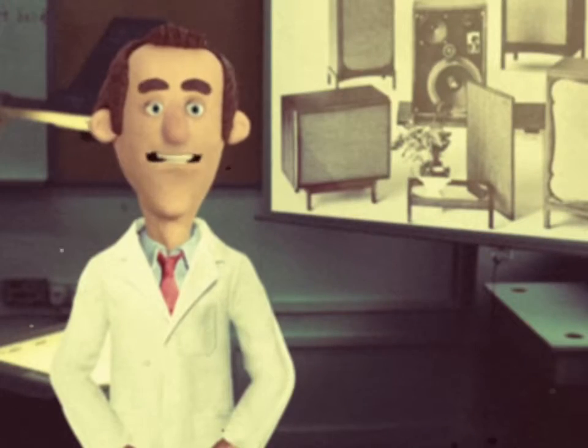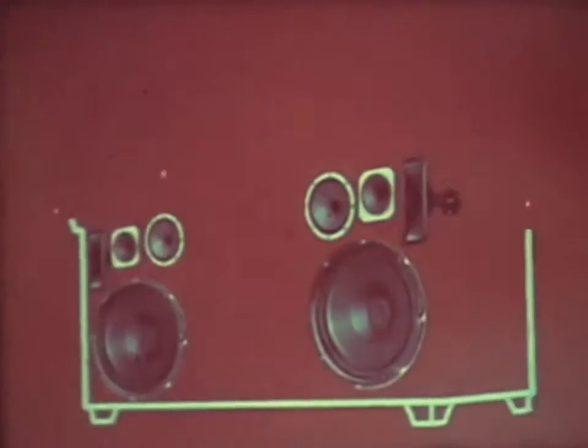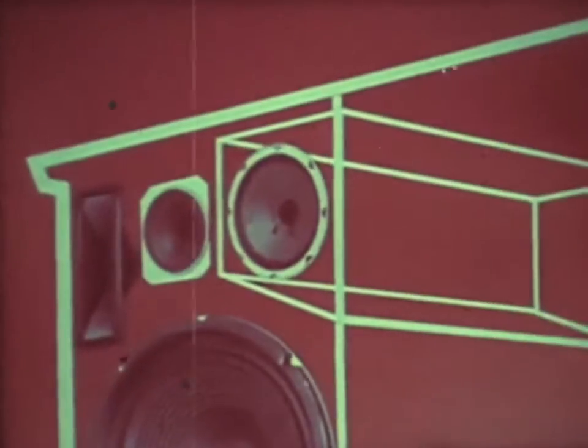We all know what a speaker looks like and how simple they appear to be, how easy they are to use, but we seldom give them a second thought. When you use a speaker, many interesting things happen.